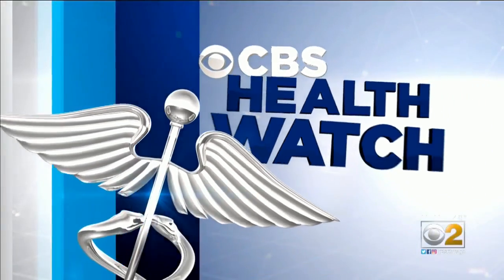In tonight's Health Watch, DNA tests are exploding in popularity as people try to learn more about their ancestry. Now researchers in the United Kingdom say your biology can also tell you the best foods to eat for good health. CBS2's Riley Carlson explains.